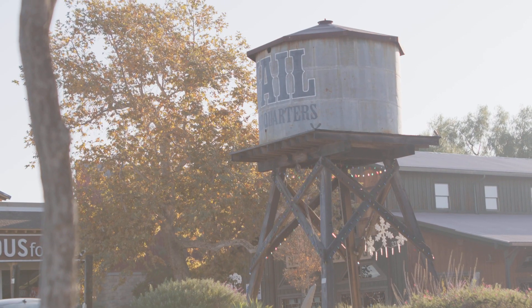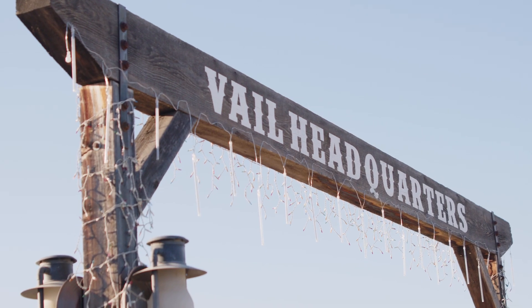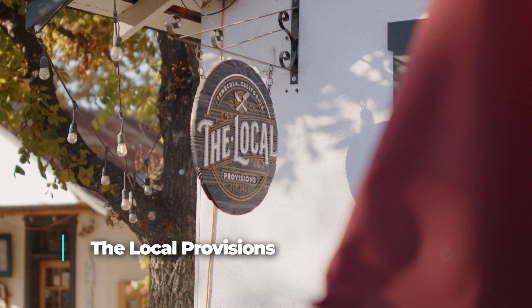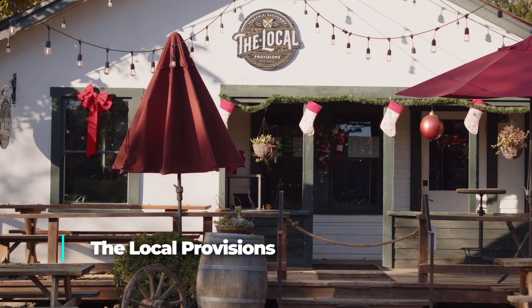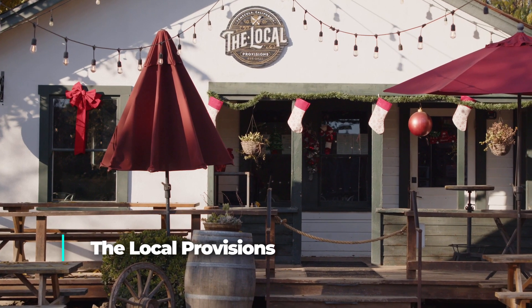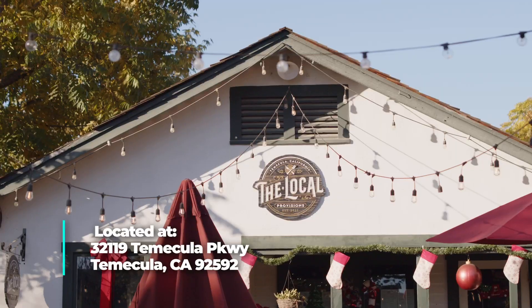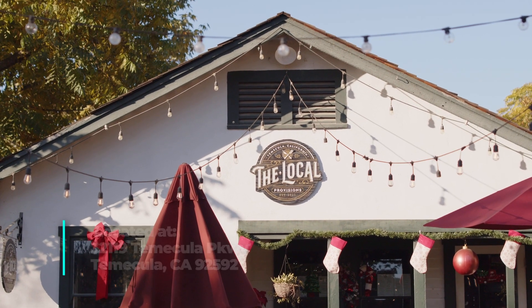Last but definitely not least is a restaurant located at one of my family's go-to spots, which is Vail Headquarters, and the restaurant is Local Provisions. Their tagline is 'for locals, by locals,' and that couldn't be any more fitting. We love heading down with our kids, letting them run around outside, and then grabbing a craft beer and delicious food. We just went here the other day and enjoyed their blue burger and smoked tri-tip salad. So good.